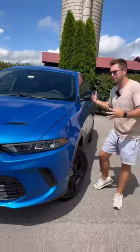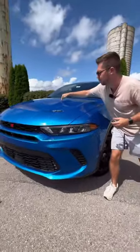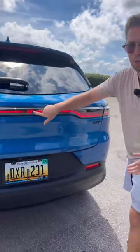And finally, reason five: the exterior design of this Hornet. I really like the way this looks — it's very eye-catching, especially with this blue paint color. We have hood vents, LED headlights, 18-inch alloy wheels, and a rear design that looks strongly like a Porsche Macan with the lighted Dodge logo.